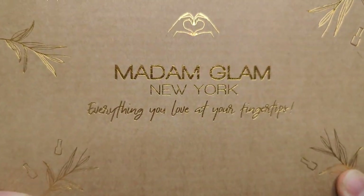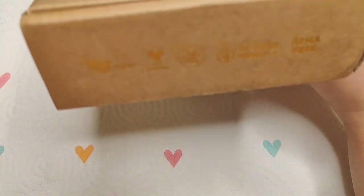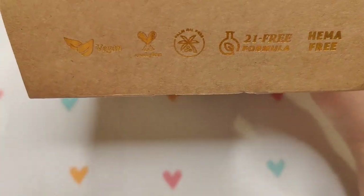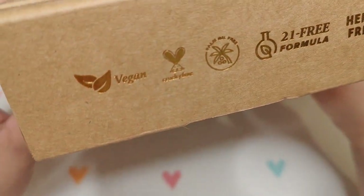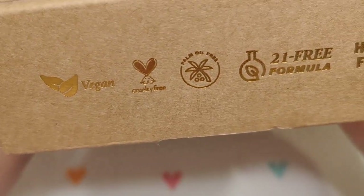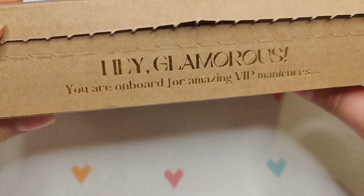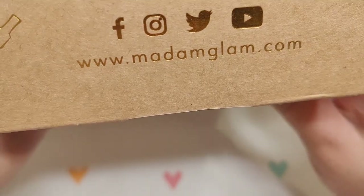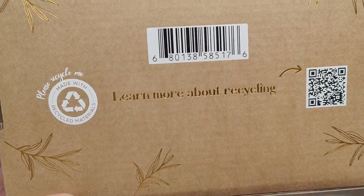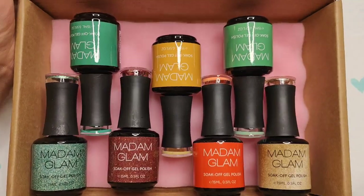The write-up for this month's collection is so lovely — I love everything they said about this collection and St. Patrick's Day. As you already know, they're vegan, cruelty-free, palm oil-free, 21-free, and haema-free. I absolutely love Madam Glam's packaging — they are fully recyclable, and I love the little sponge inserts they put inside to keep all our gel safe. This is one of my favorite box designs. They have a little code on the bottom about recycling, so definitely check that out. These are the seven colors I chose from this month's collection.